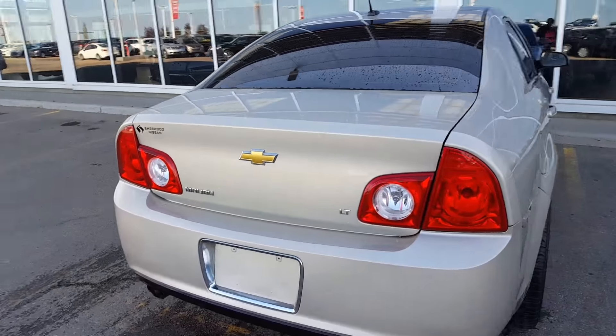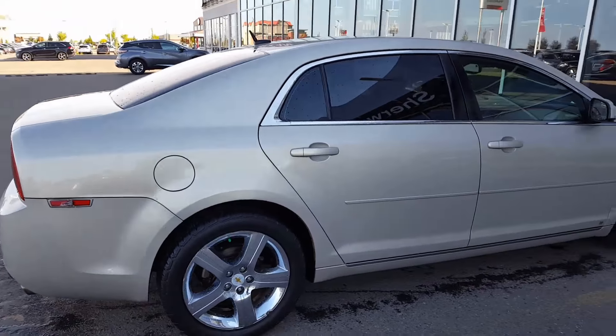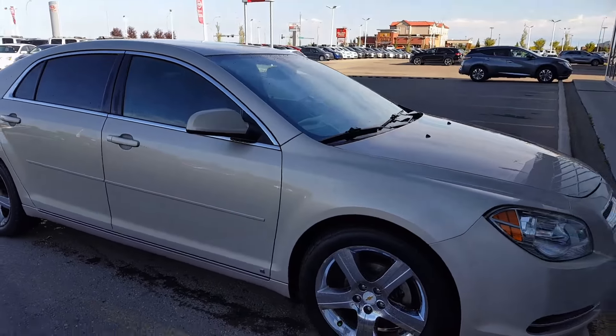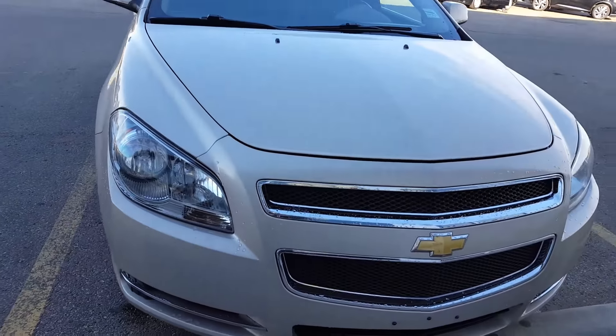Continuing with the tour, just walking around the vehicle. Thanks again for the inquiry and you will see this video shortly. Bye for now.